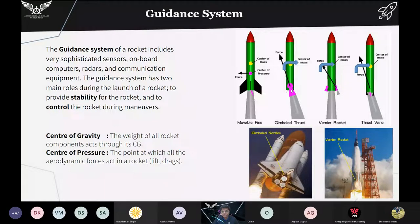Then we have the gimbal — the orientation of the engine nozzles is changed by an angle so the rocket rotates about its center of mass and moves in the correct direction. Similarly, vernier thrusters are small rocket engines used only for guidance or orientation adjustment. Thrust vanes are placed in the exhaust stream of the main rocket to deflect the thrust and produce a control torque. In the Space Shuttle, gimbaled nozzles on the three liquid engines were used to guide the shuttle during flight. Changing the thrust direction causes the rocket to rotate about its center of mass.